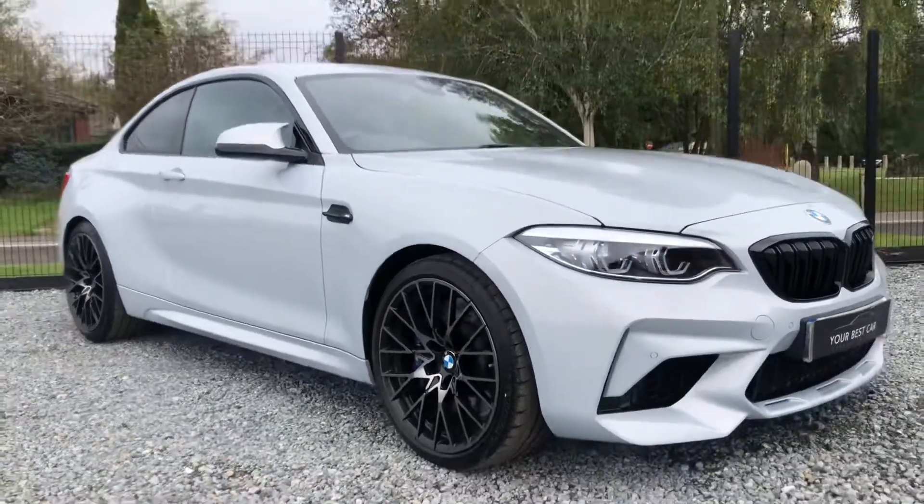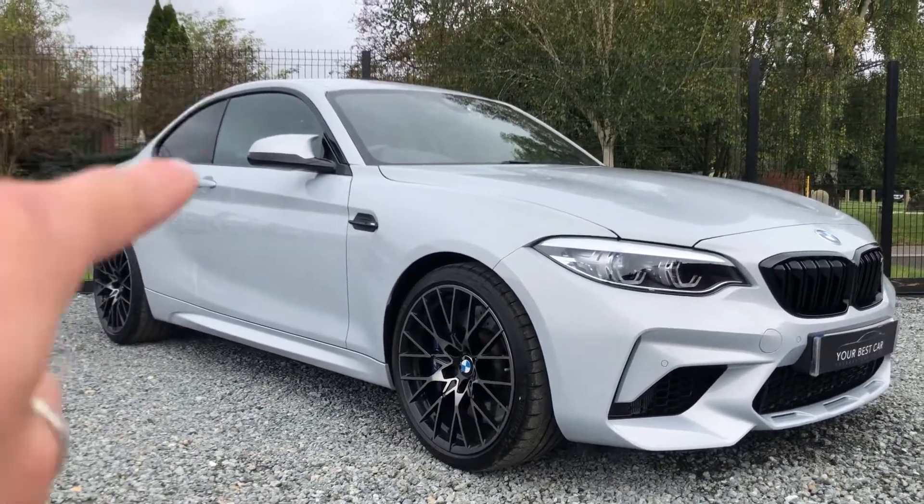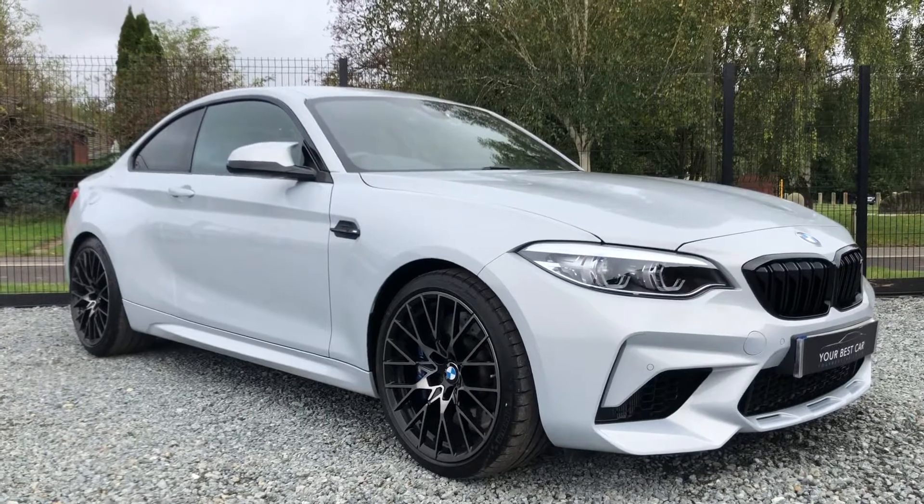Thank you for watching the video of this epic BMW M2 Competition. We hope to speak to you soon and see you sat right there in the driver's seat, driving away in it. Thanks, and take care.